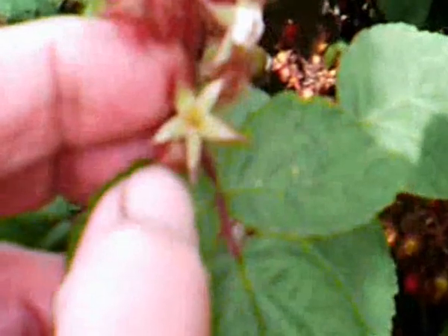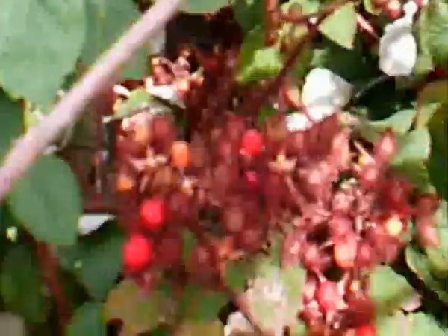And then when the fruit ripens, they open and reveal the fruit, which starts off sort of an orangey colour and then goes to scarlet and then maroon. They're absolutely gorgeous.